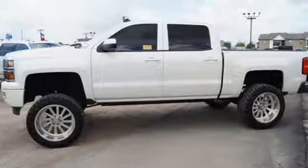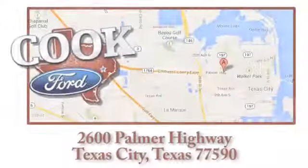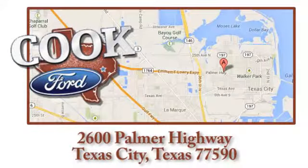Come in for a test drive today. Call, click, or stop in today. We are conveniently located at 2600 Palmer Highway in Texas City, Texas.